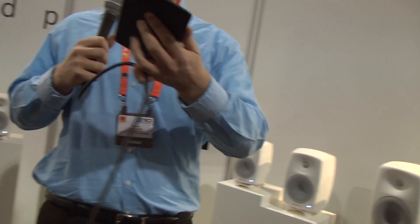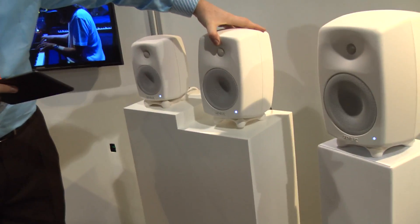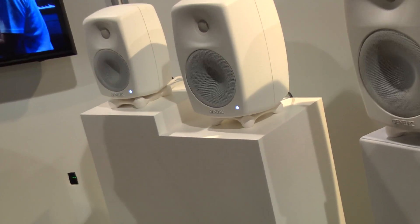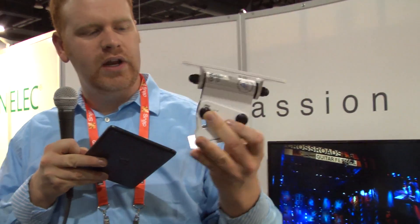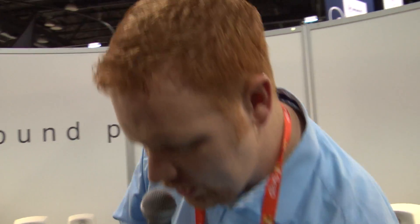Something else I kind of like — if you come over here, you can see that they're sitting on these stands which allow you to adjust the direction of the sound as well, aiming it higher or lower depending on where they're placed in your room. There's also an option for wall mounts, which they've got one here that blends in perfectly with the design of the speaker, and also ceiling mounts which you can get as well.